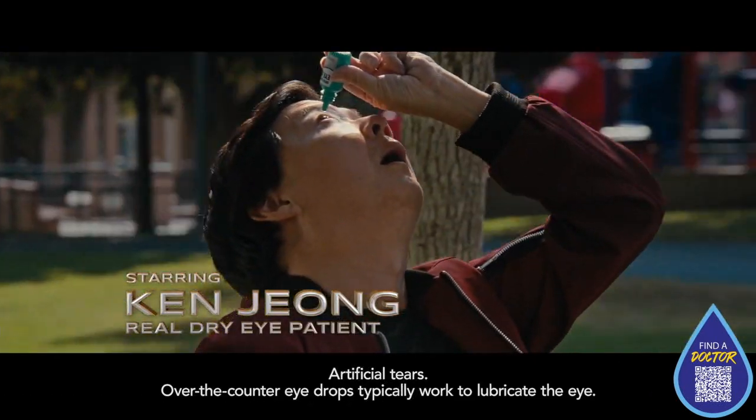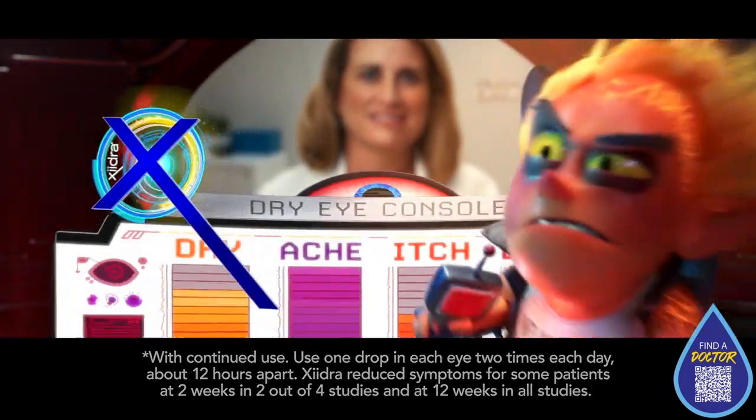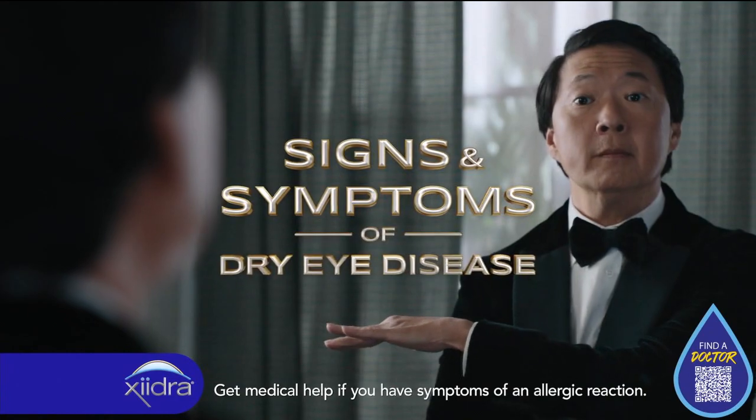Over-the-counter eye drops can provide temporary relief. Zydra can provide lasting relief. It targets inflammation that can cause dry eye disease. Zydra treats the signs and symptoms of dry eye disease.